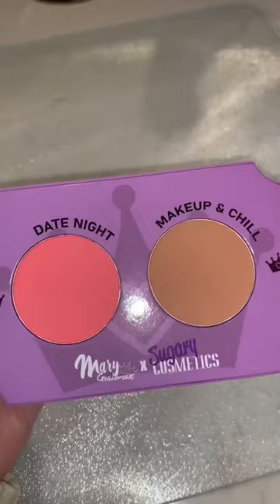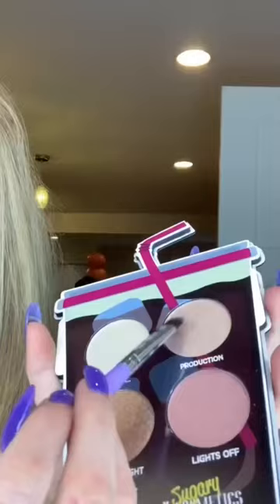There was a soda glow palette with a bunch of different highlighter shades like Production, which I put on, and clapboard lipsticks. I applied Drama, a pinkish purple hue.